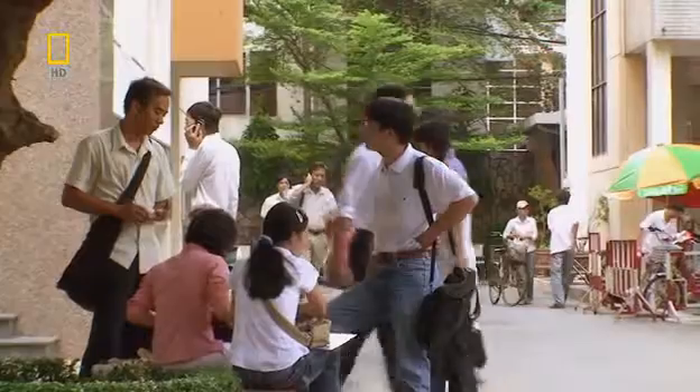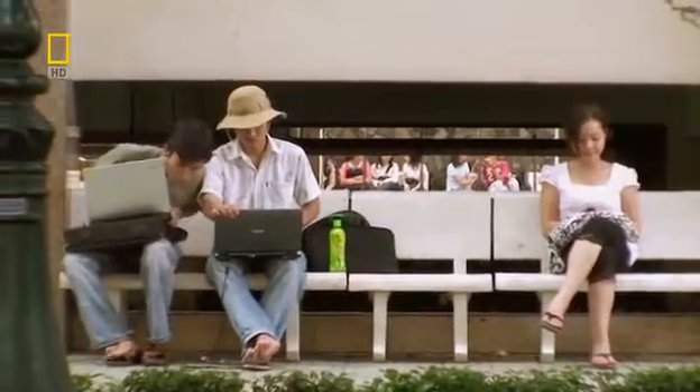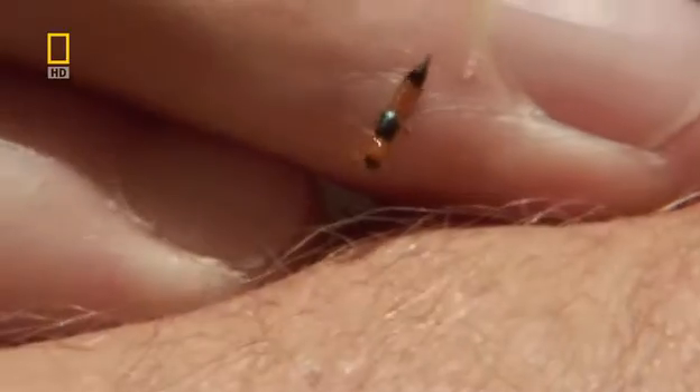So what has the grass-roaming rove beetle got against the students, and how does it inflict so much pain? They don't naturally want to hurt human beings, but the problem is they're attracted to light. So once they see a light on somewhere like a student dormitory, they'll get in — and that's where the problems begin.